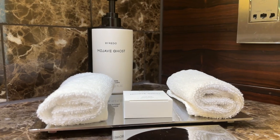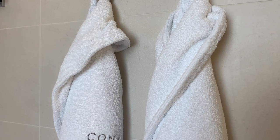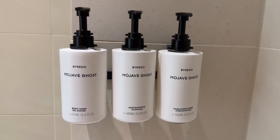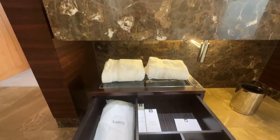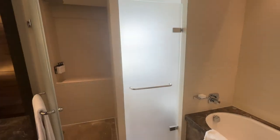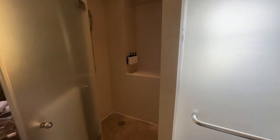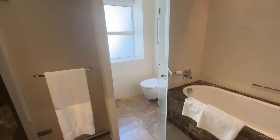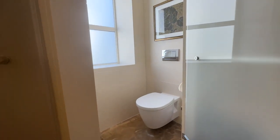Mojave Ghost toiletries were provided along with dressing gowns and slippers. The shower was superb — one of the best I've had in a hotel room. Temperature was great and so was the pressure. But beware of leakage below the shower door; we flooded it on first use and soon learned to put the bath mat down to cover the door. The toilet was accessed through a frosted glass door, which may not be to everyone's liking.